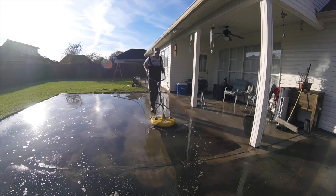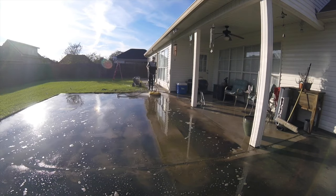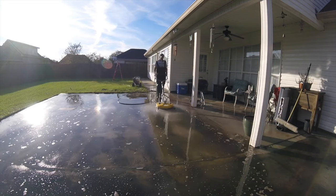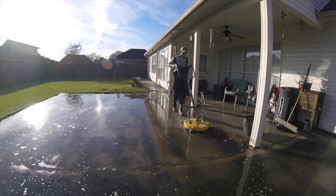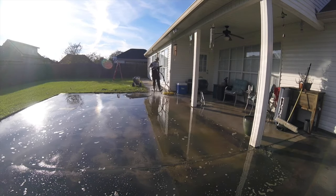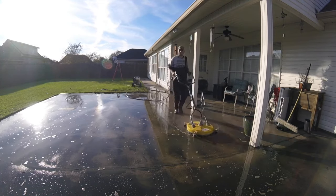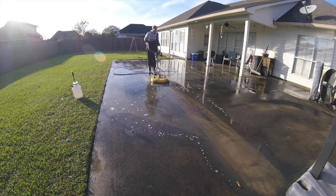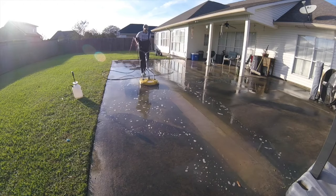I always recommend a minimum of 2,500 PSI and 2.5 gallons per minute — this is what I started with and what I know. You can find these types of machines for about $250 to $400, which you should be able to make back in about one job. I would highly recommend buying from Lowe's or Home Depot and getting a warranty with your machine. Just be sure to keep your receipt, and if it ever breaks, you can just bring it back and exchange it for a new one.